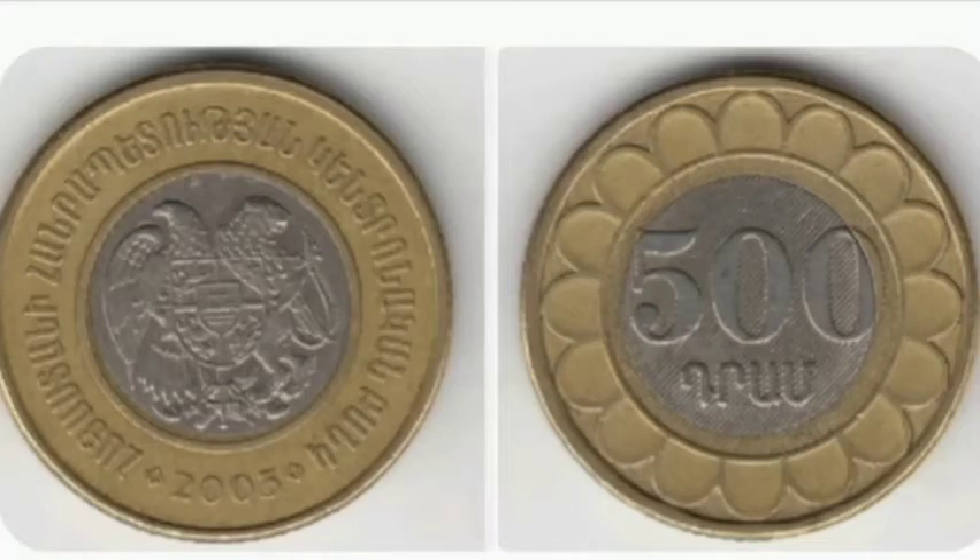Hi guys, Dan's Dollars here. A question just in from Liam HQ: how much is the Albanian 500 coin worth?